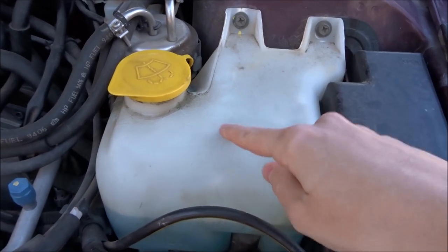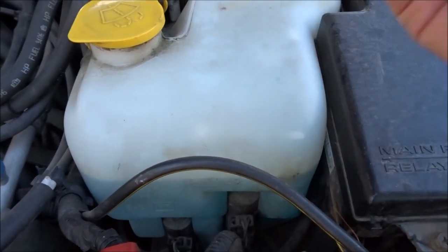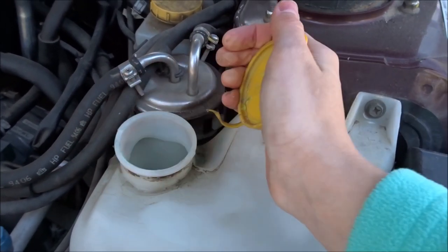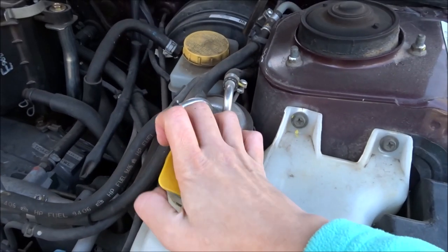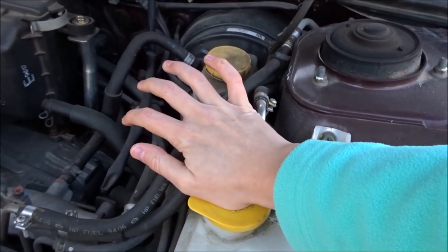Also look at your windshield wiper fluid — mine is pretty full right now but I might top it off before I leave again. To do that, you basically just open the cap and pour it in. That's something else you can keep in the back of your car if you want — windshield washer fluid, coolant, oil, etc.